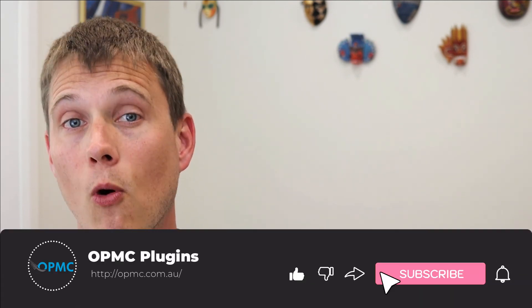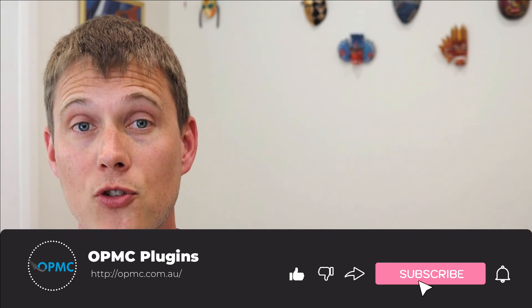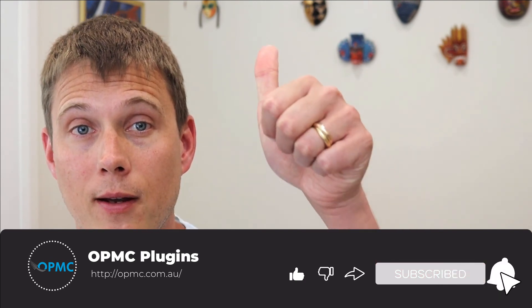If you found this video useful and would like to see more content like this, please subscribe to our channel and give this video a thumbs up. If you didn't like this video, click thumbs down and please tell us why so we can make better videos in future. Thanks.